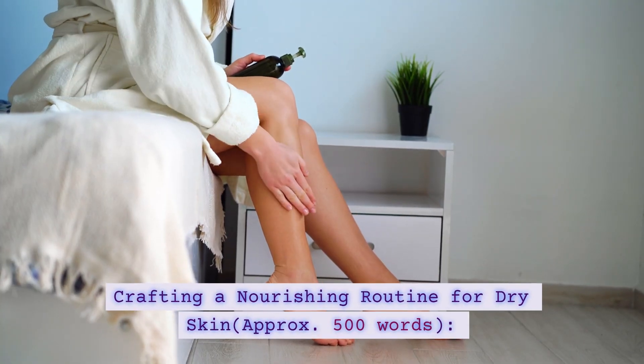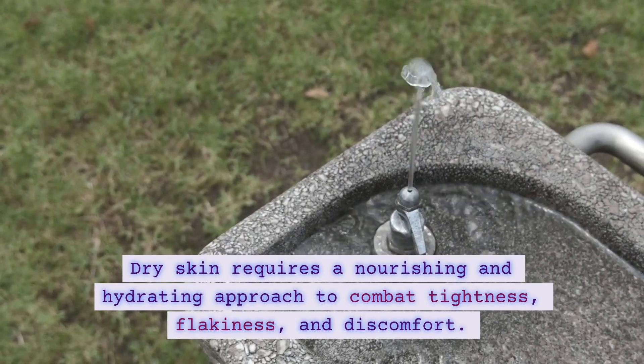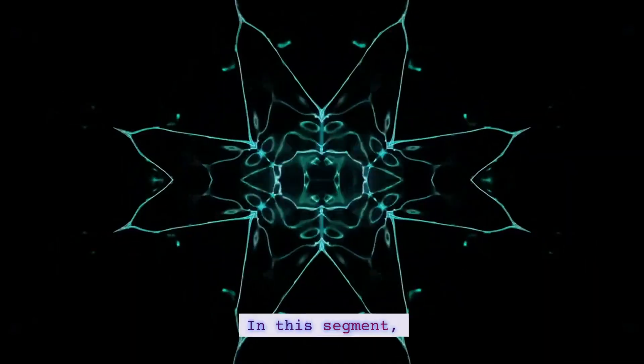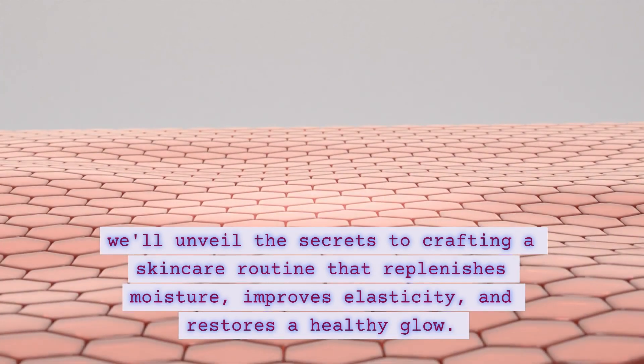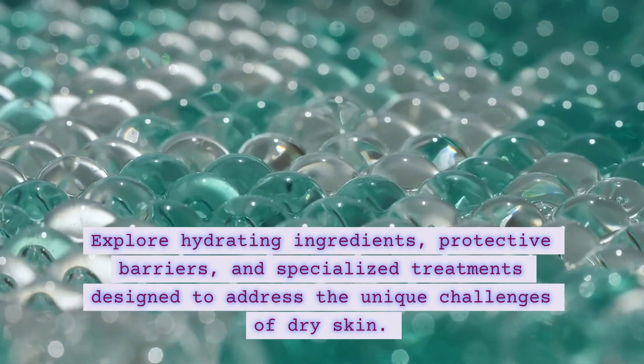Crafting a Nourishing Routine for Dry Skin. Dry skin requires a nourishing and hydrating approach to combat tightness, flakiness, and discomfort. In this segment, we'll unveil the secrets to crafting a skincare routine that replenishes moisture, improves elasticity, and restores a healthy glow. Explore hydrating ingredients,